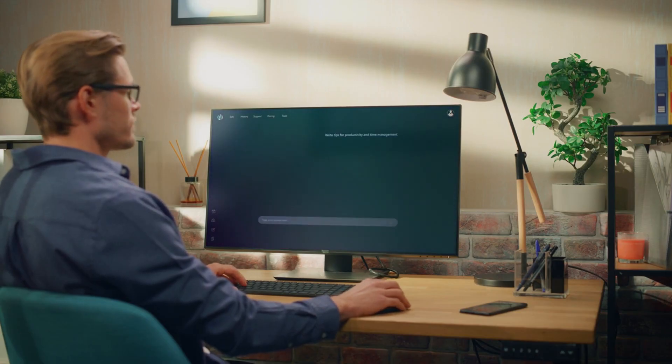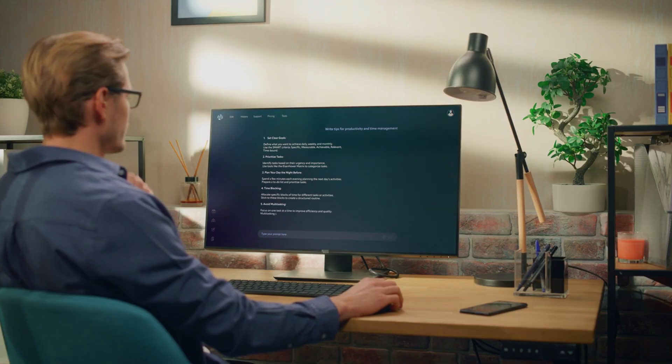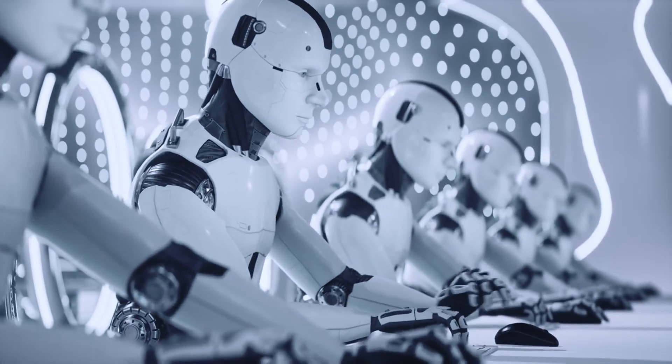Is an open-source model like Llama 3 actually better for your specific tasks than the paid options? The default solution has been to just pay for all of them, or pick one and hope you made the right choice.